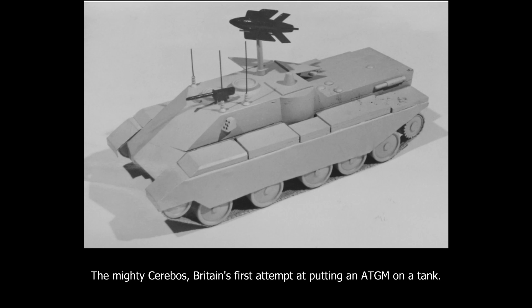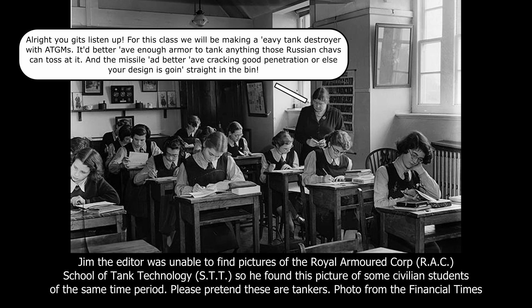Cerebos was a project designed by the 7th Tank Technical Officer's Mechanical and Gunnery AFV Design Exercise, held at the British Royal Armoured Corps School of Tank Technology in 1956. In the study, the student designers were tasked with coming up with a heavy tank destroyer using guided anti-tank missiles as its primary offensive weapon.